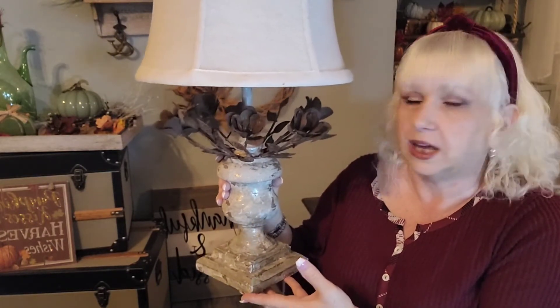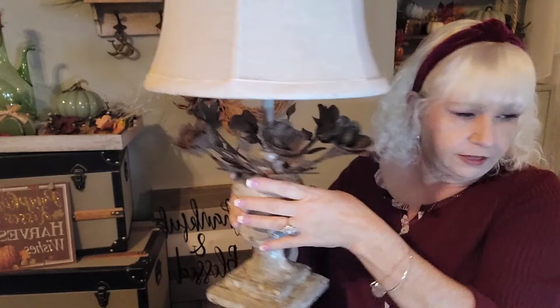The lamp was about twelve dollars, and I thought for twelve dollars you can't beat that. So those are the first things I got at the yard sale.